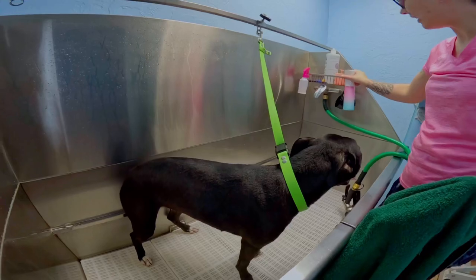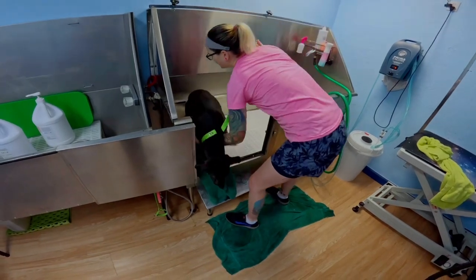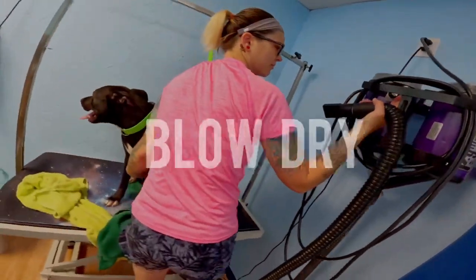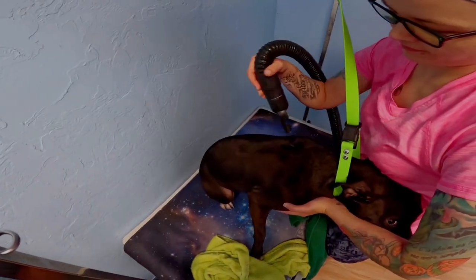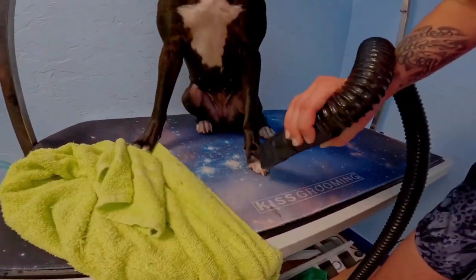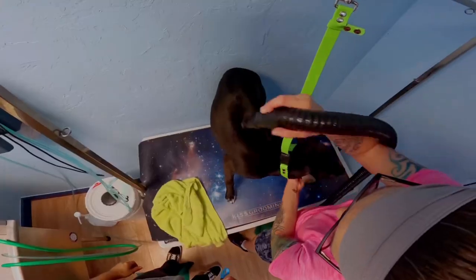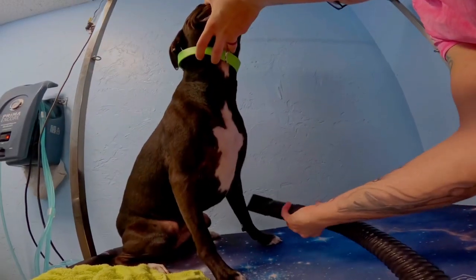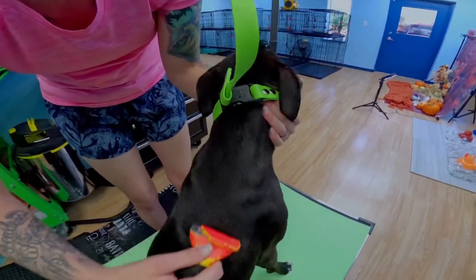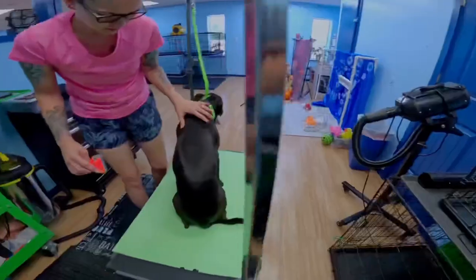Give her a little spritz all over and rub it in — this will help dry her faster. Of course Lily gets excited to get out of the tub. I go ahead and just lift her up. I like to get most of my dogs as dry as possible, as long as it doesn't stress them out. And as you can see, it's no big deal to Lily anymore. Look at that beautiful shiny coat — so soft.